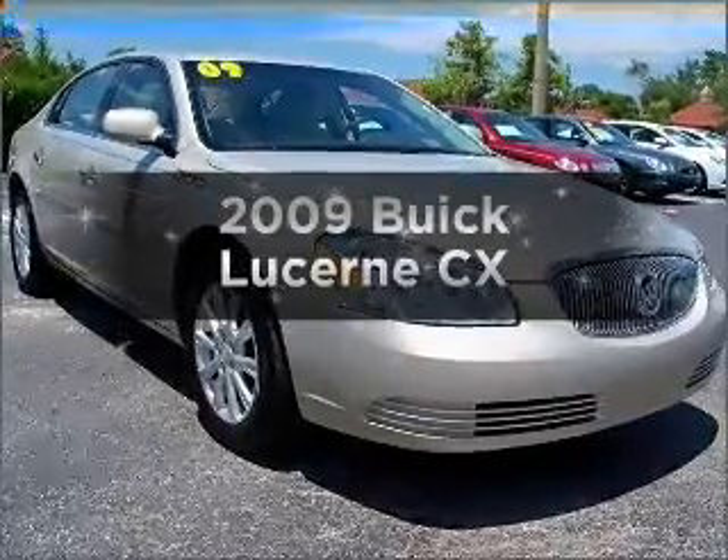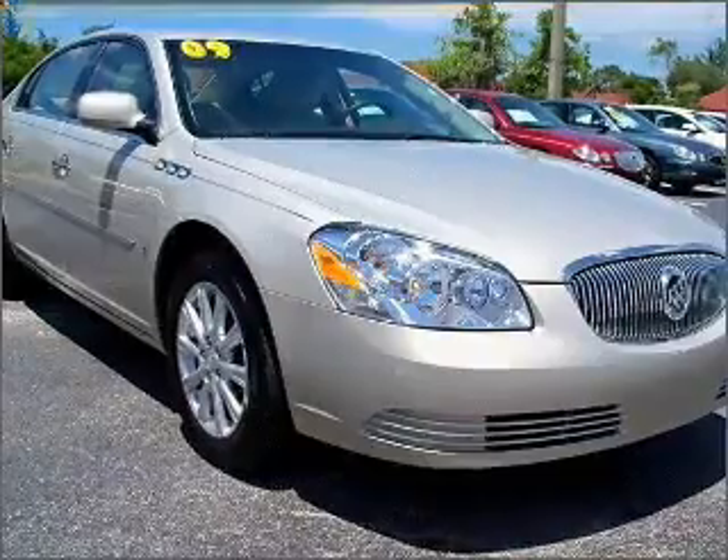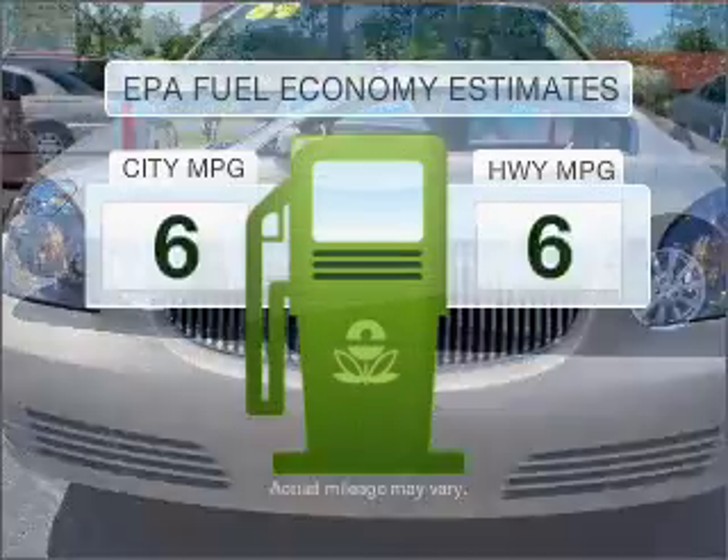Imagine yourself in this 2009 Buick Lucerne — everything you need under one roof with this great vehicle. Get more for your money with this vehicle that features low mileage and dependability. Save your money.